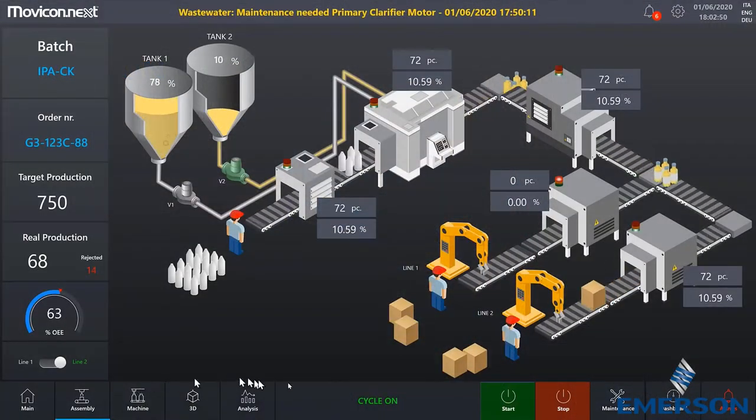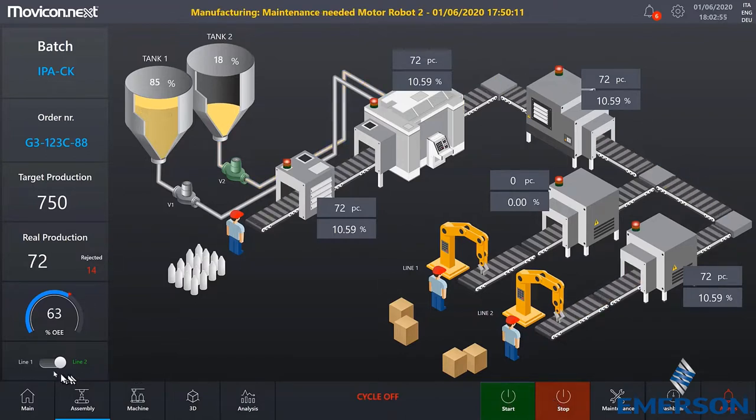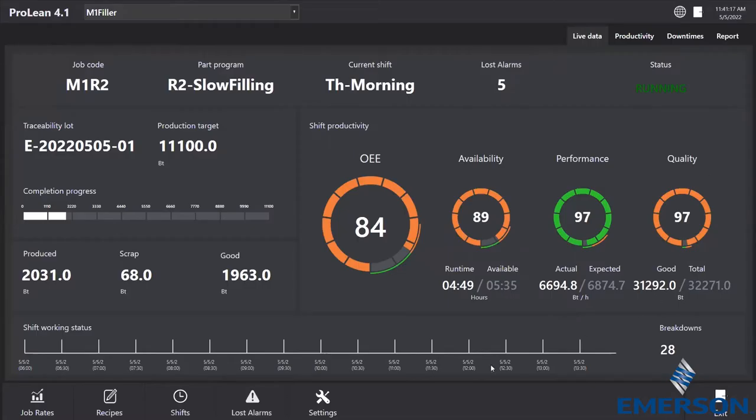Mavicon is an agnostic software package that can connect any asset to your plant network no matter the type of communication or language it uses. The Mavicon software provides data analytics including water, air, gas, electricity, and steam, plus upgraded machine and plant visualization as well as multi-plant visualization.